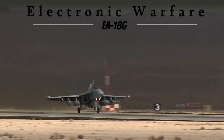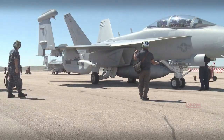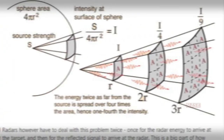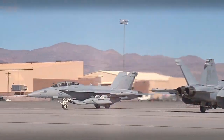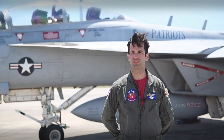As the main electronic warfare aircraft of the U.S. Navy, the Growler is equipped with special equipment and systems that allow detecting, identifying, and interfering with enemy communication signals and radars. This ability makes it very effective in disrupting the opponent's air defense and communication systems. The Growler is also claimed to provide intelligence, surveillance, and reconnaissance data.